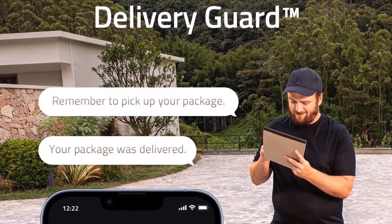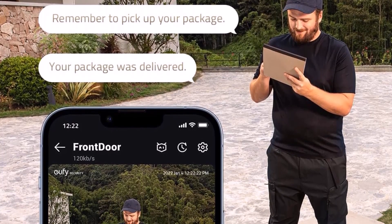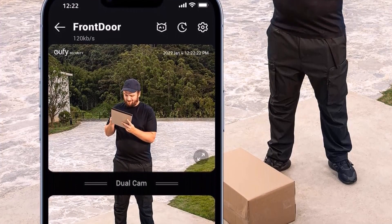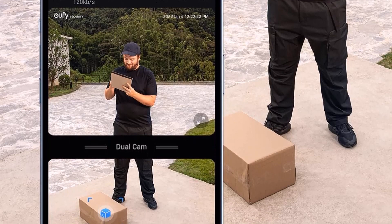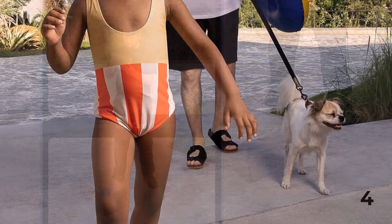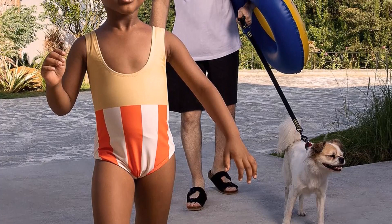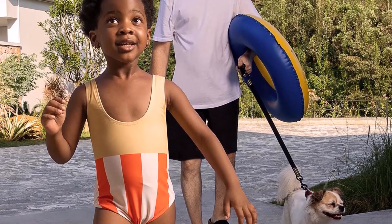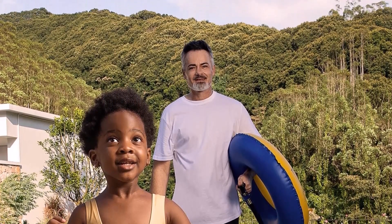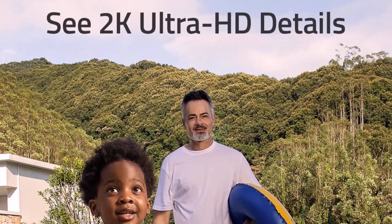Like the Eufy Video Doorbell 2K Wireless, the Video Doorbell Dual is battery-powered, making it suitable for renters or DIY novices. Even better, it ships with a base station that offers 16GB of local storage for recorded videos, so no subscription is required to get the most out of it. However, it's bulkier than many doorbells on this list, and the battery isn't swappable, so the doorbell will be out of action when recharging. Also, while it integrates with Alexa and Google Assistant, there's no HomeKit support. That said, this doorbell could prove invaluable if you get regular deliveries when you're not at home.